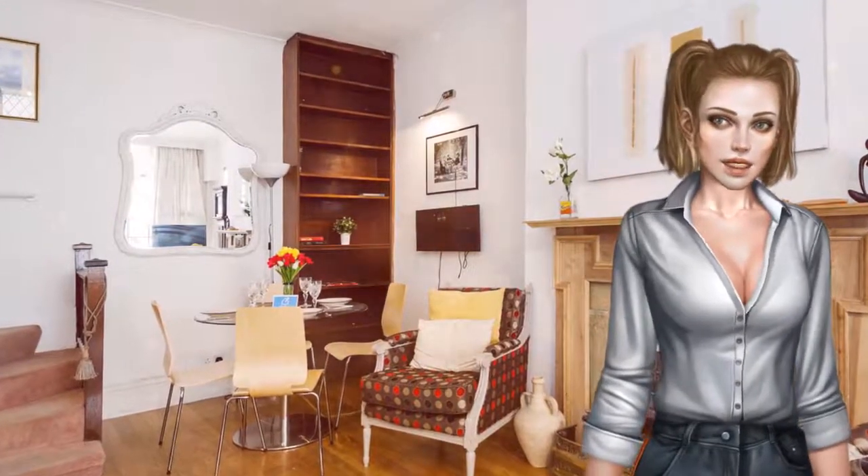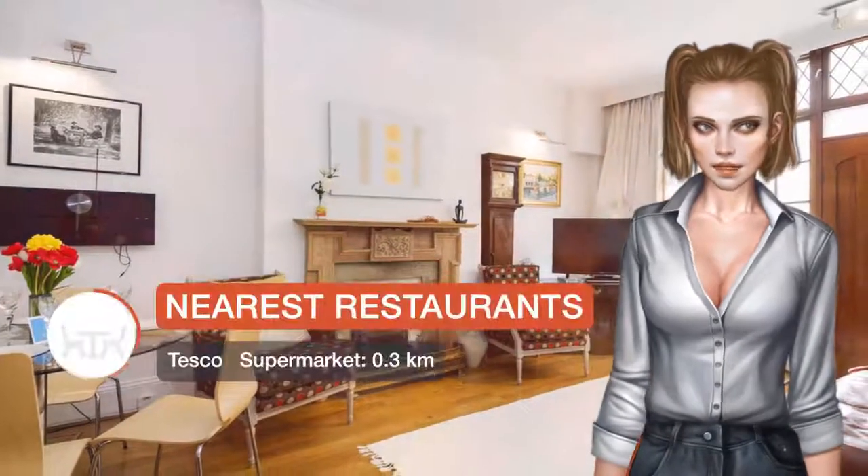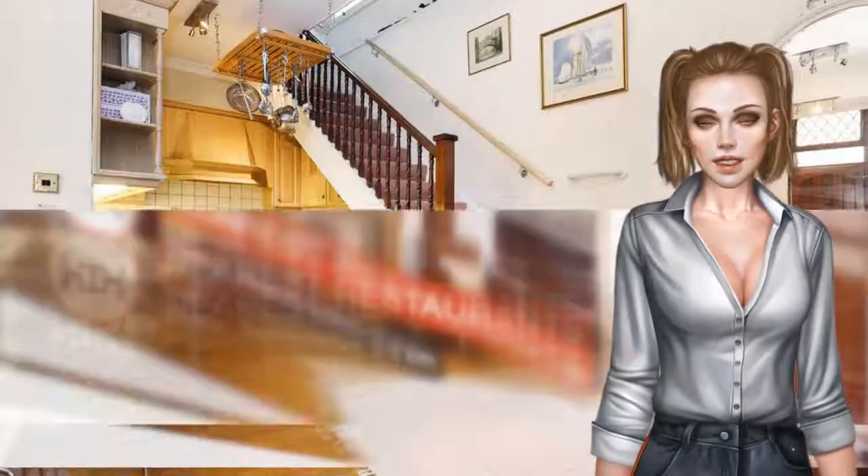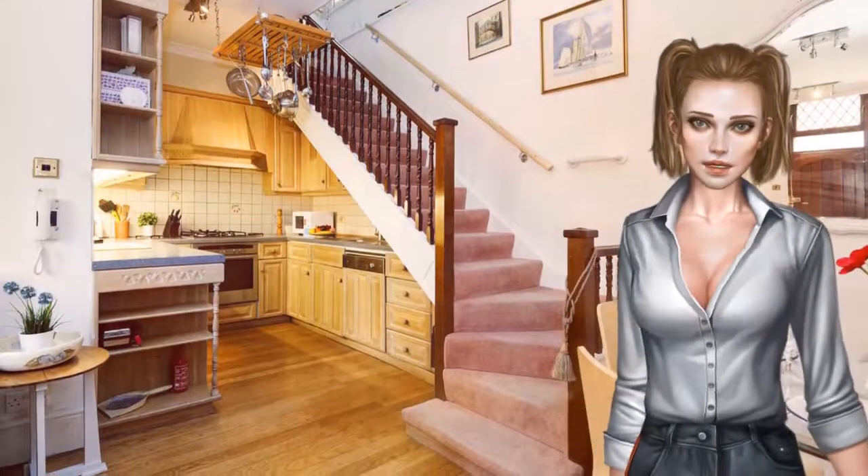The apartment is composed of a dining area, a fully equipped kitchen, and two bathrooms. The nearest airport is London City Airport, 19.3 km from the property.